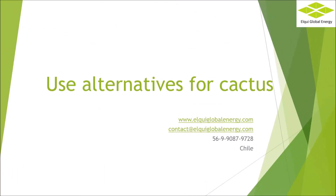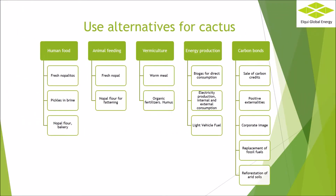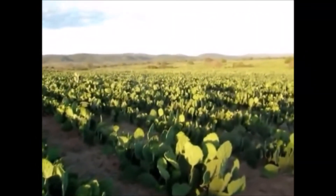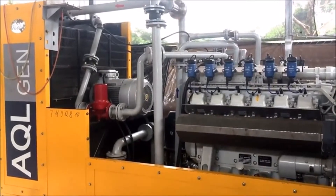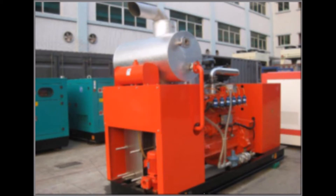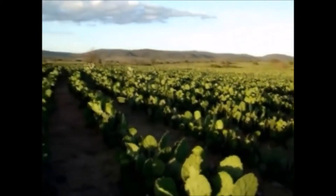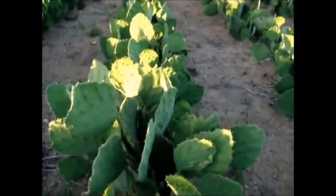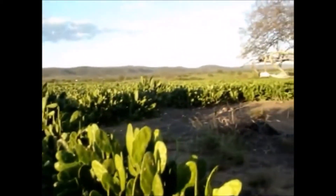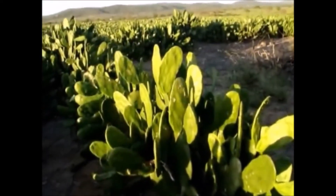Biogas, electricity, carbon bonds, and foods with cactus. Advantages of cactus: continuous generation of energy 24 hours a day, 365 days a year. Production of biogas and electricity. No sulfur oxides or particles. Low maintenance. General plant efficiency 80-90%. Generates soil and organic fertilizers. It changes the microclimate, which holds water in the soil. Extracts carbon dioxide from the atmosphere. Useful life 20 years.